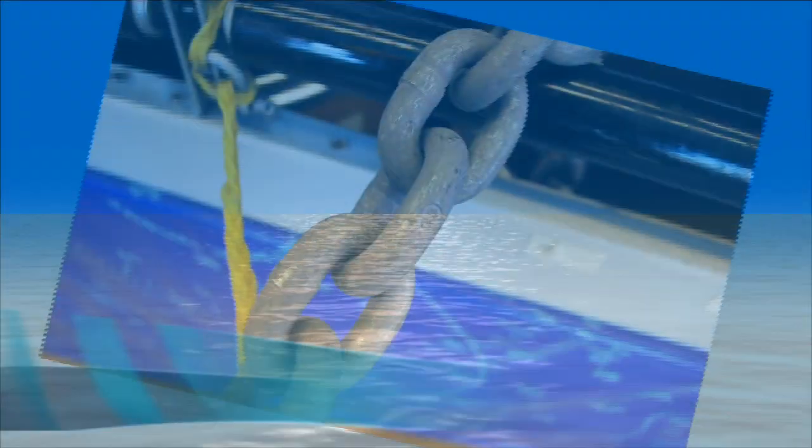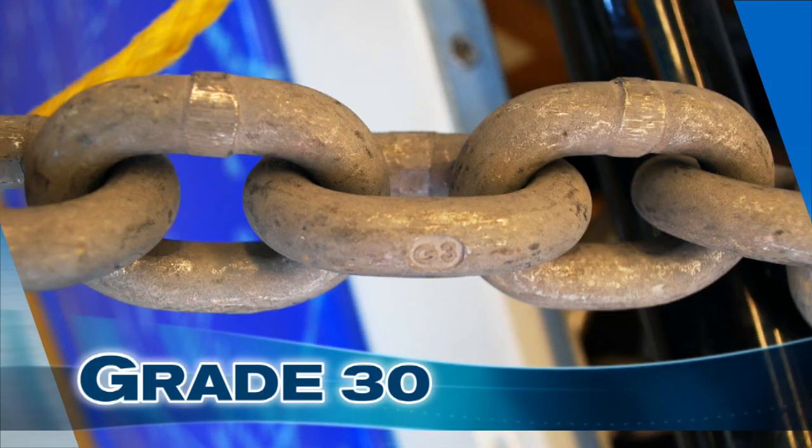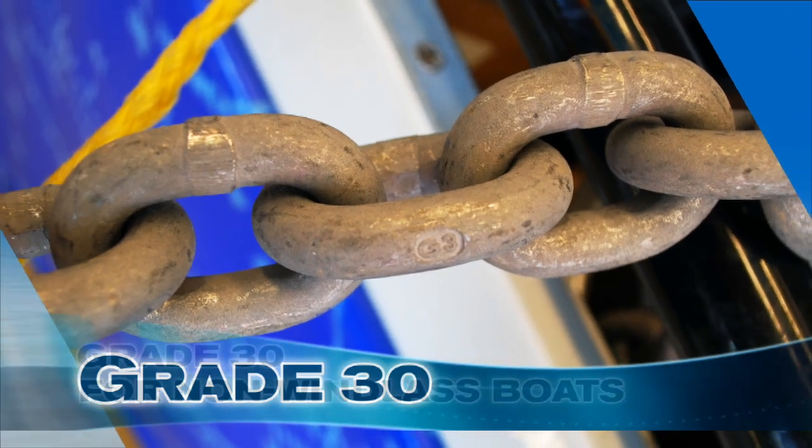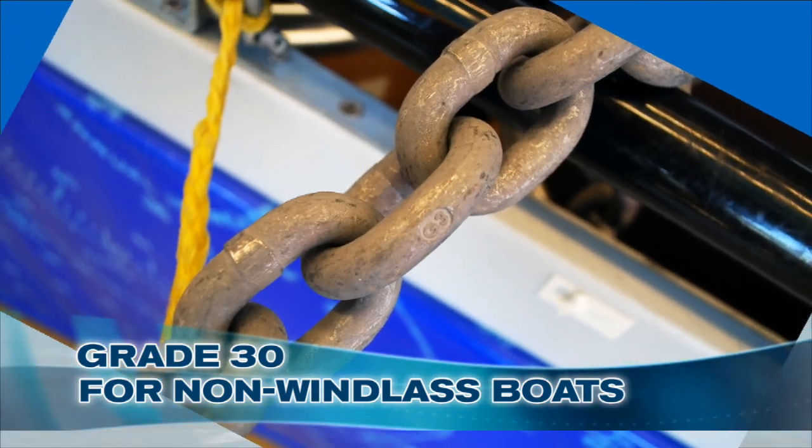Sometimes it seems like there is a bewildering assortment of chain to choose from. What are the basic types? The least expensive chain is called proof coil chain, or grade 30, and it's what most boaters use. It can be identified by the G3 on the links. It's not correct for windlasses, since it has a longer link length than other types, and a short link length works well for gypsies.